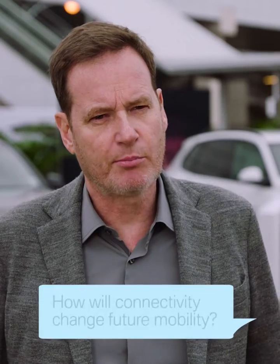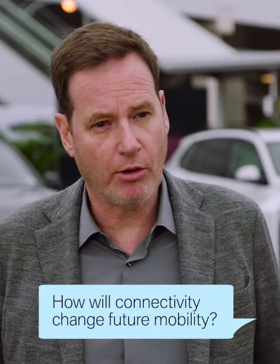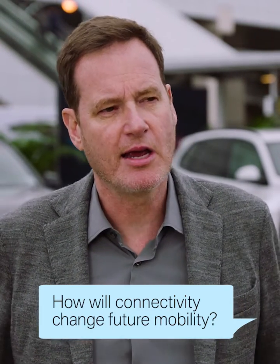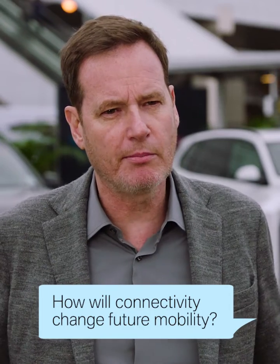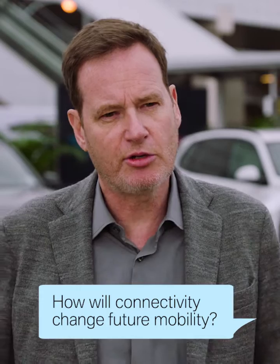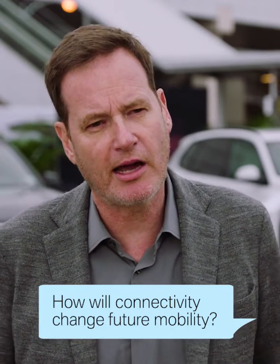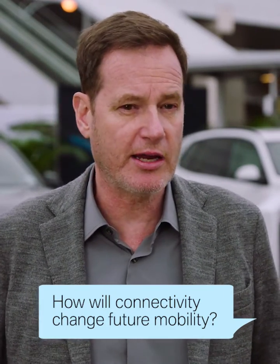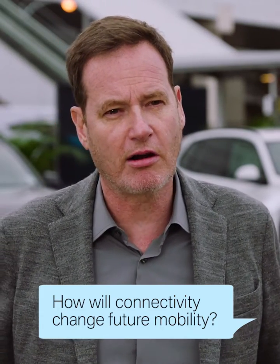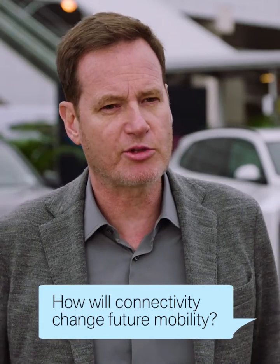We see that more and more IoT devices like the car are coming online. In the past it was only the smartphone or web access. Now the car becomes a real major object of the digital life of our customers, which means we need to integrate the car into the digital life of our customers in a totally different way — seamless, very natural — and the customer can access through the car digital content as another touch point.